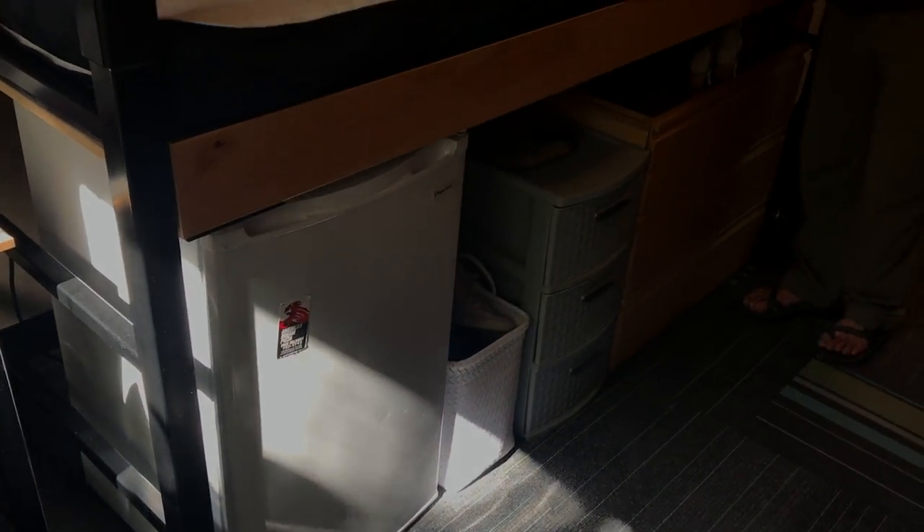I just put bed risers under my bed to make it a little taller so my mini fridge fits underneath. I'm going to show myself getting everything set up.